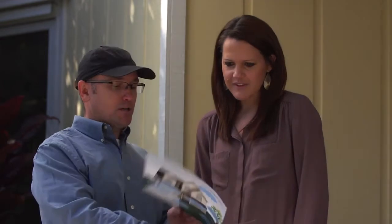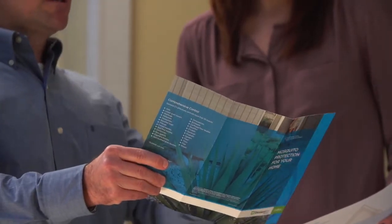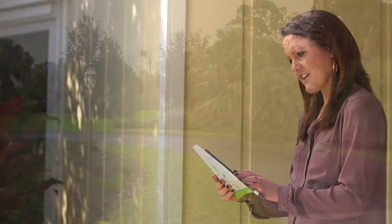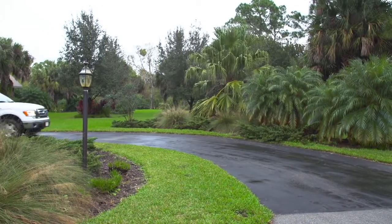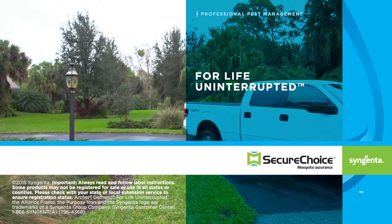Before leaving, it's important to communicate with customers. Educate them about mosquito control, remind them about the importance of wearing repellents, and offer tips for reducing breeding sites around the property. Make sure your customers know the necessary drying time before re-entry. With that, you can move to the next stop knowing your treatment will keep mosquito populations down and let customers enjoy their properties more. Demand CS Insecticide and Archer Insect Growth Regulator — for Life Uninterrupted.